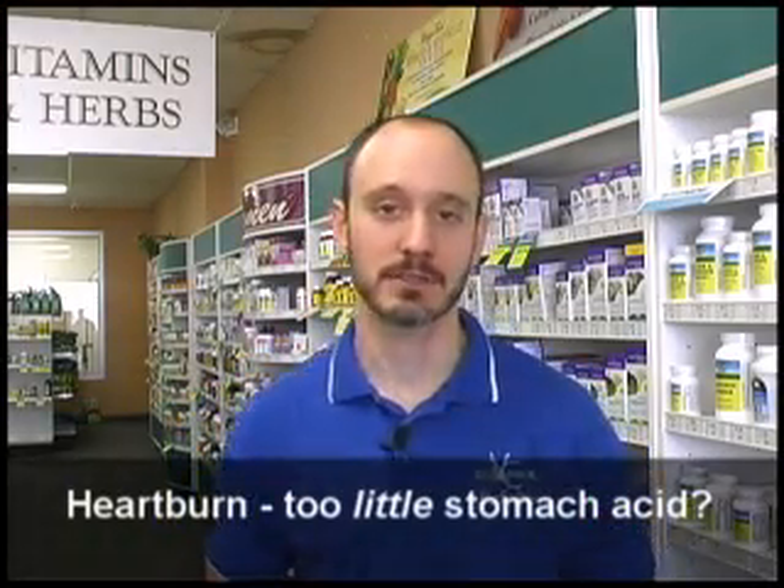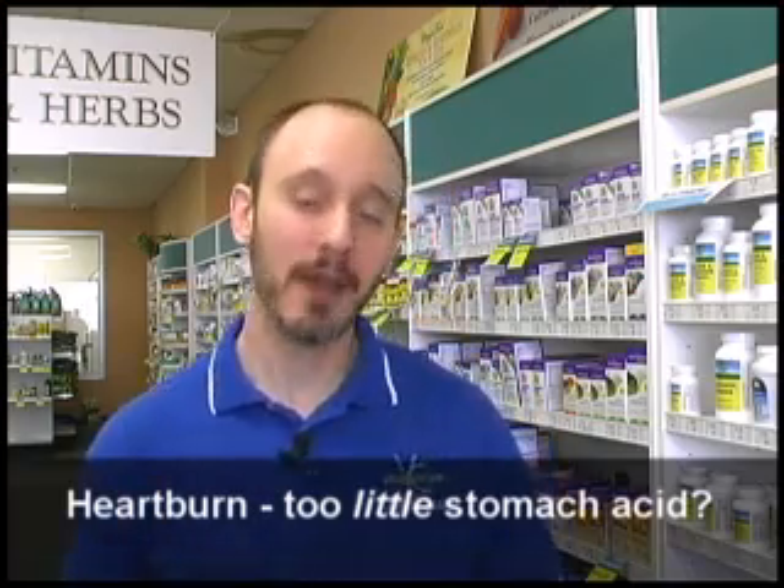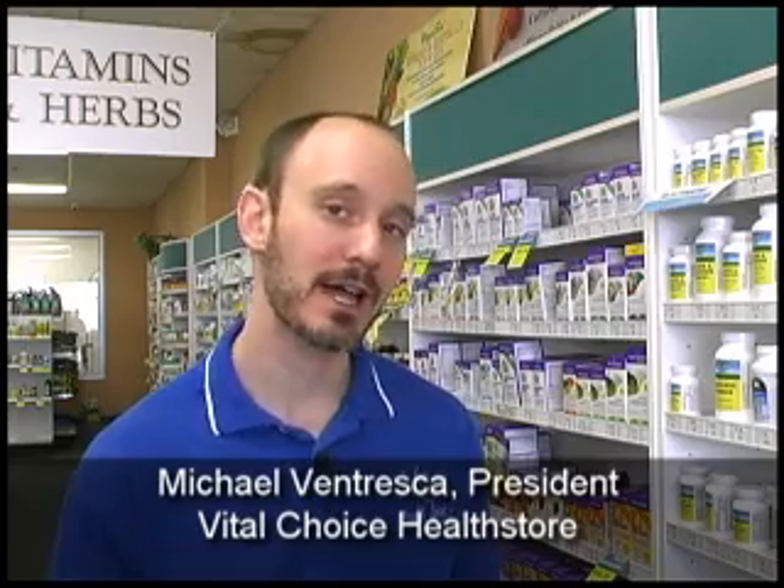Today I'd like to start by asking you a question. Have you ever had heartburn before? If you're like most people, at one point or another, you have had heartburn before, and your first thought was,